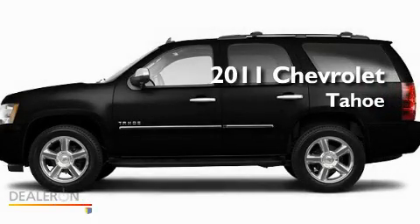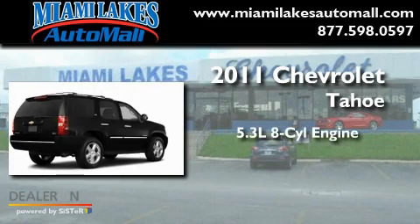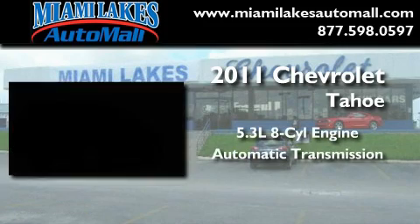This is a brand-new 2011 Chevrolet Tahoe. It features a 5.3-liter, eight-cylinder engine and an automatic transmission.